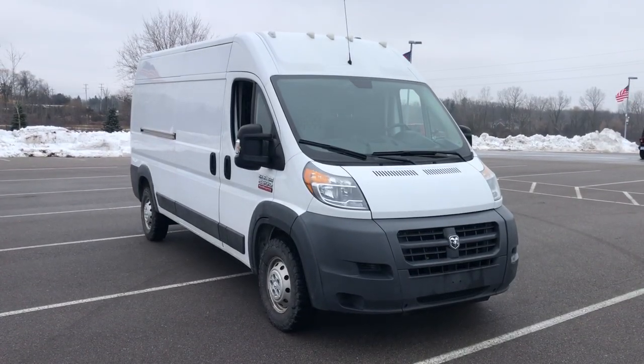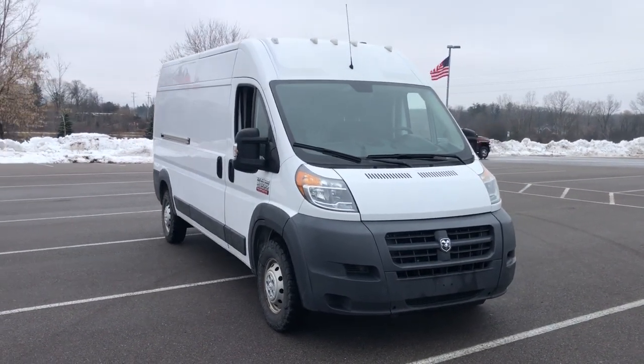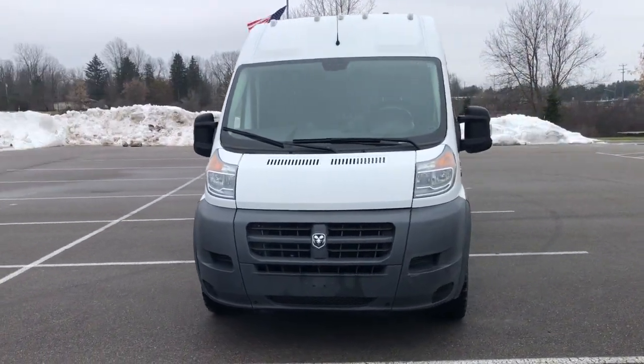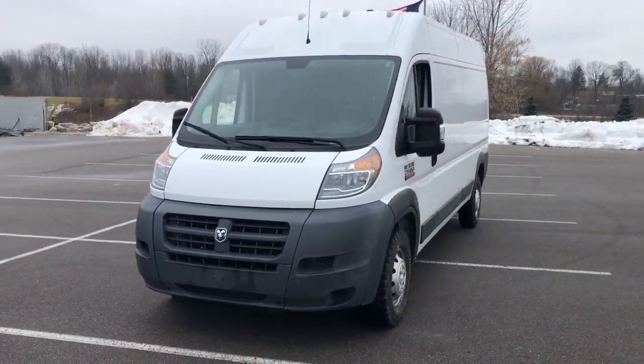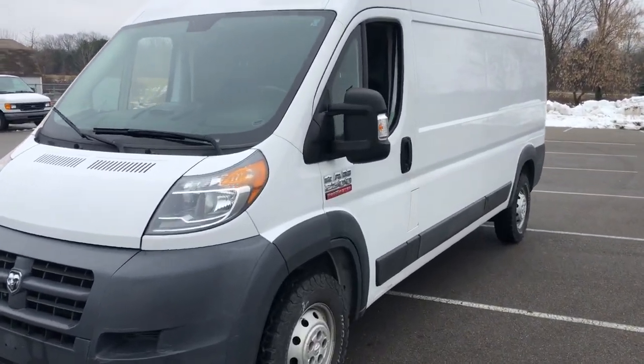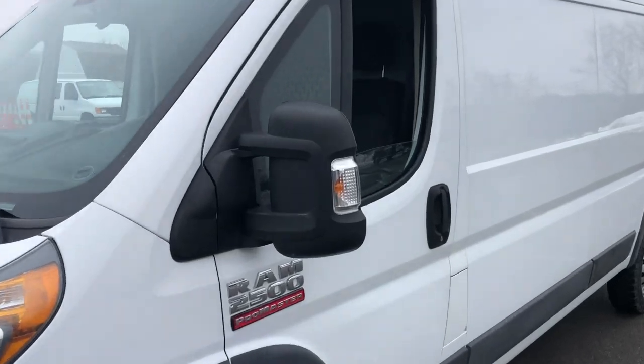Enjoy the view of this 2015 Ram Promaster 2500. This capable Ram Promaster is the commercial van with enhanced payload and towing capacity, great visibility, and a generous array of desirable safety and infotainment tech.